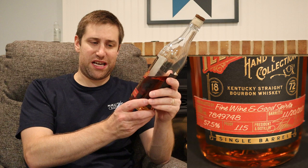This is a Fine Wine and Good Spirits pick from the great state of Pennsylvania. It was barreled on 11-20-2017, making it five years old. Bottled and aged in Kentucky, bottled by Limestone Branch Distillery. Correct me if I'm wrong in the comments, but I believe this is their own juice — they're not sourcing this anywhere.